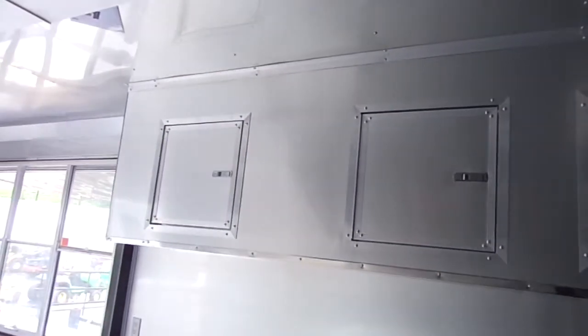Above the sinks we have upper eye-level cabinetry. We have a space for a fridge or freezer here, and another space for a fridge or freezer near the rear entry door.